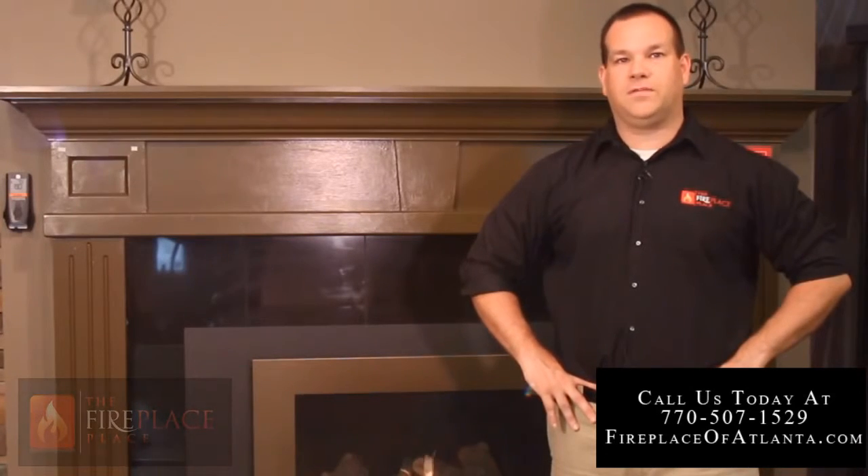If you're thinking of adding a fireplace to your home or upgrading an existing one, check us out online at eFireplaceplace.com or call us today for all of your Atlanta fireplace, hearth, or outdoor kitchen needs. And remember, the Fireplace Place — your comfort is our business.